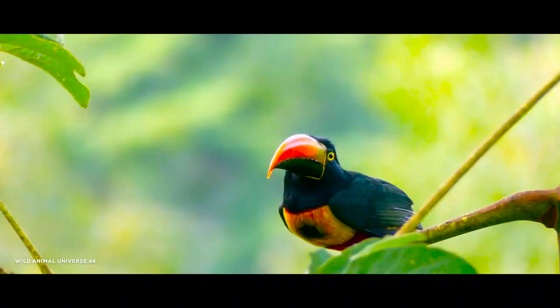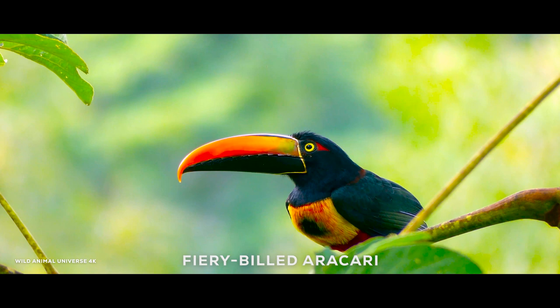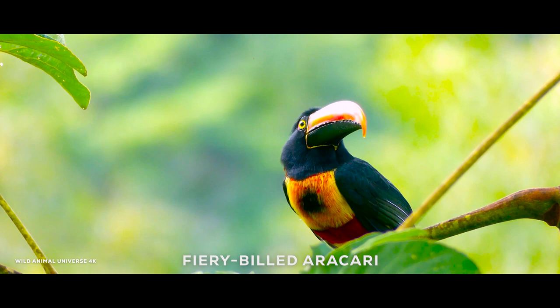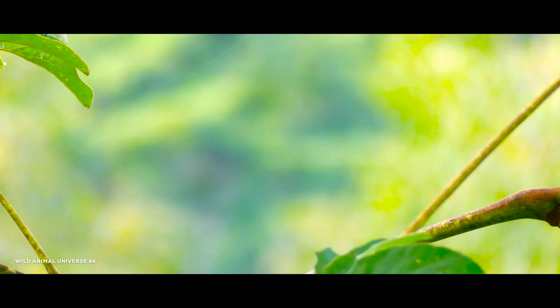The fiery-billed aracari is a type of toucan found in Central and South America. It is known for its striking appearance, with a bright fiery-colored bill and black and white plumage. This bird typically feeds on fruits and insects and can be found in a variety of habitats, including forests, plantations, and gardens.